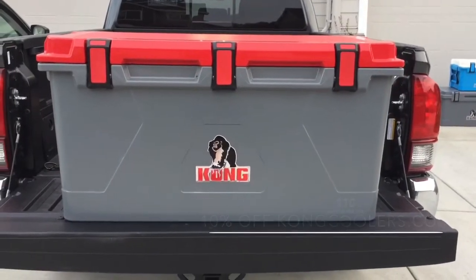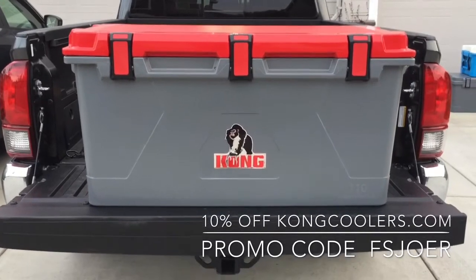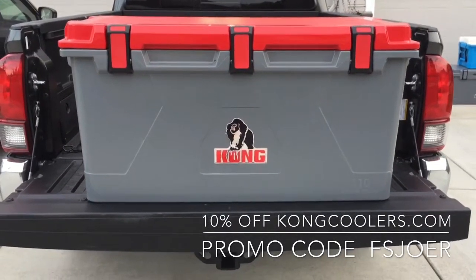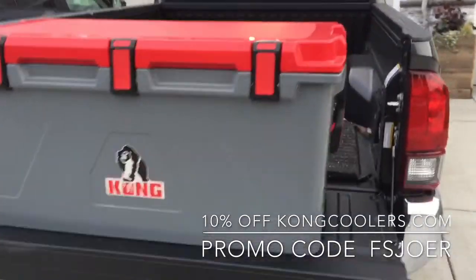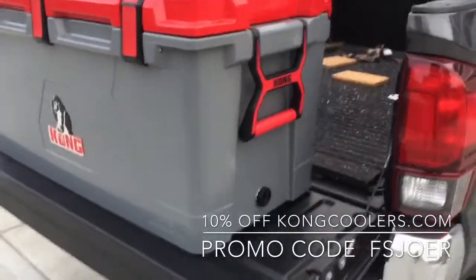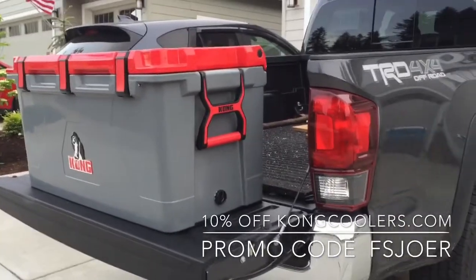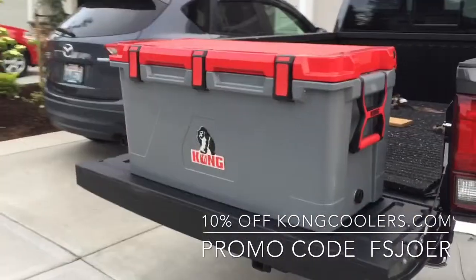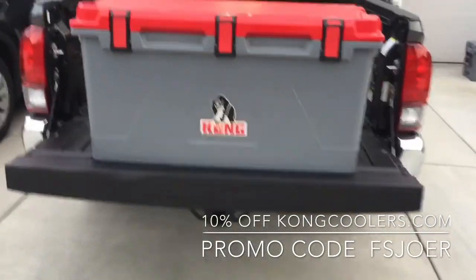How big is the Kong 110? I threw it up here on this 2018 Toyota Tacoma tailgate so you can get a size comparison. It's roughly 40 inches long by 20 by 20, so you can see the height just sticks over the bed of the Tacoma, and it's just a little bit narrower than the bed. It gives you a good size comparison.